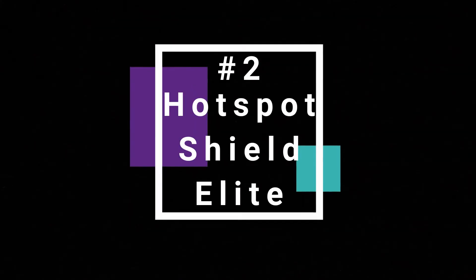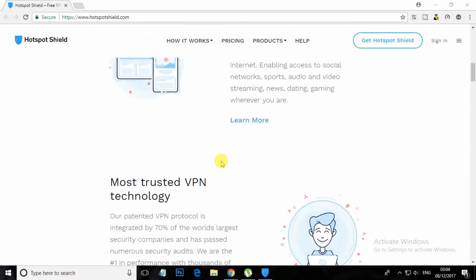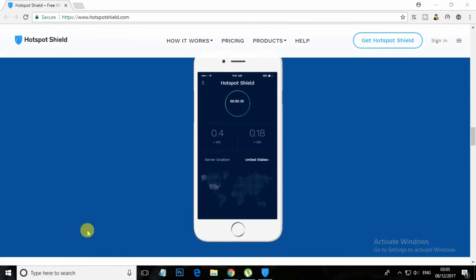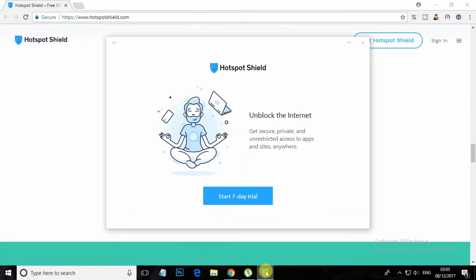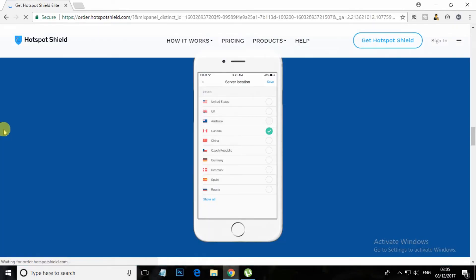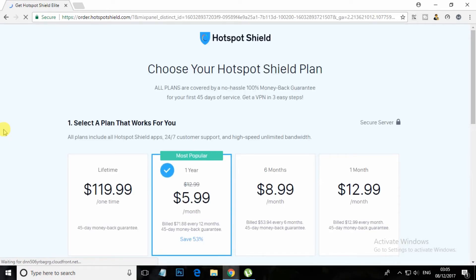At number 2 is Hotspot Shield Elite. Many of you might be familiar with this VPN as this service is also freely available for Android and Chrome. This is also a best VPN that allows you to browse securely, and you can access any social networking and other sites that are blocked on your Wi-Fi.